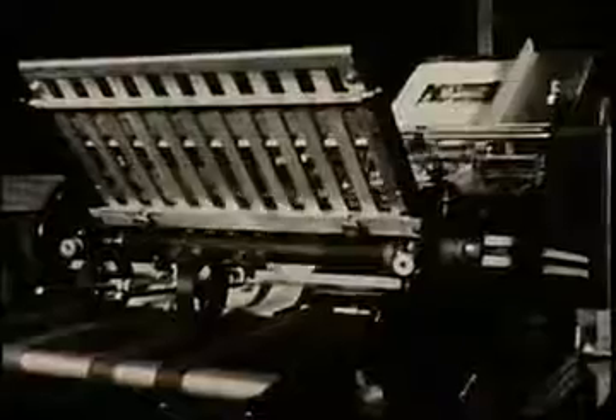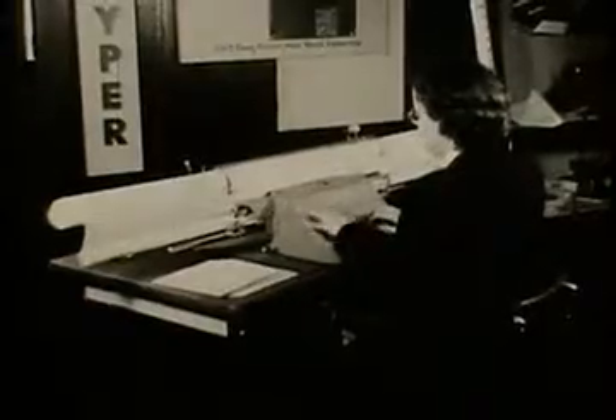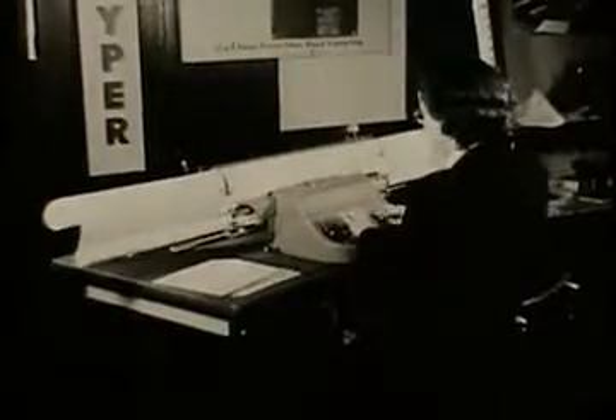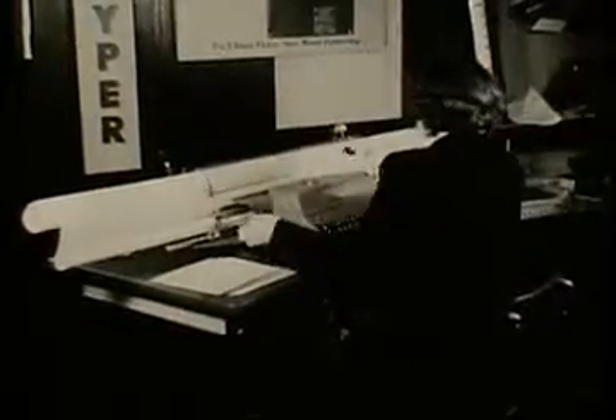This Davidson folder will fold business letters or forms in any desired fold, ready to be mailed or stuffed into an envelope. Here is a typewriter with a long carriage — it is the engineering model of the Varityper. It will type on an engineering drawing ten feet wide.